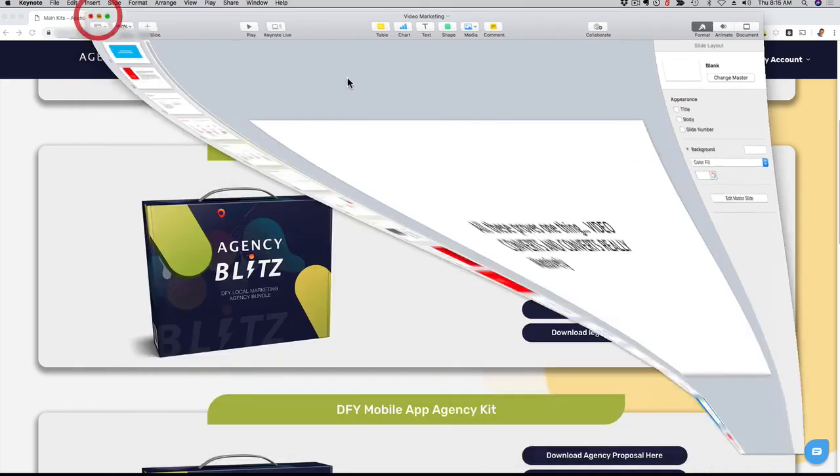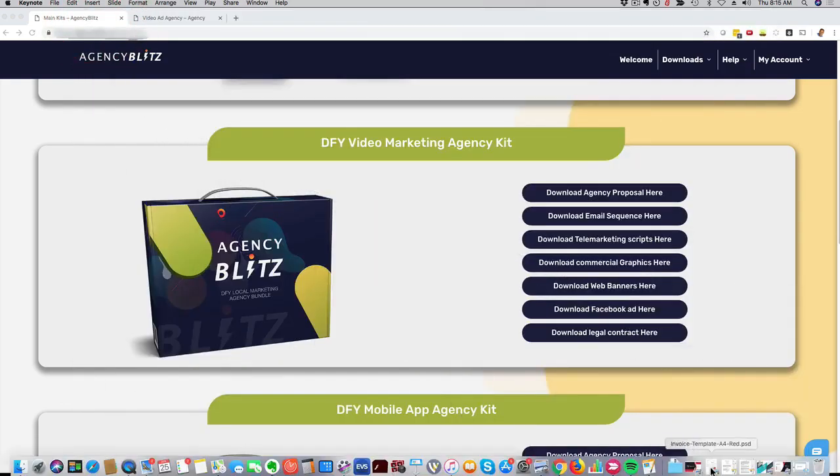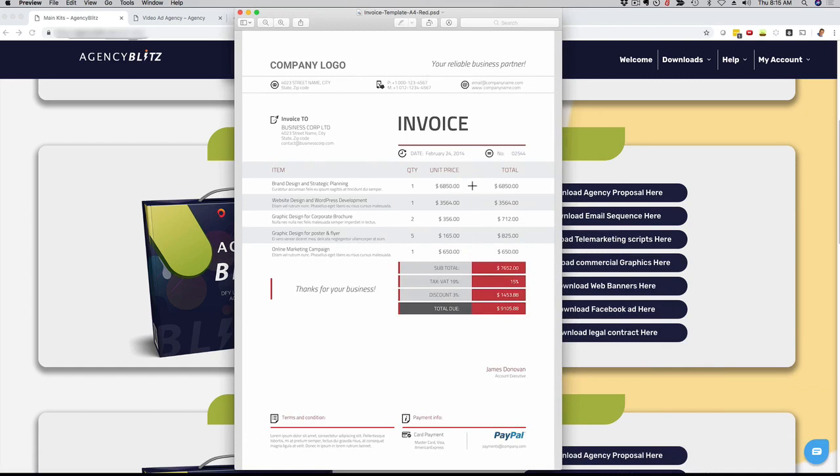It's ready for you to download and waiting for you. Another example here is a professional invoice that we have for you. This is also a template that you can fully customize — you can put your logo up here, and it's nicely organized. It's a professional invoice so that you can actually charge for your services and have a professional, good-looking way for your brand to represent yourself when you ask for money.